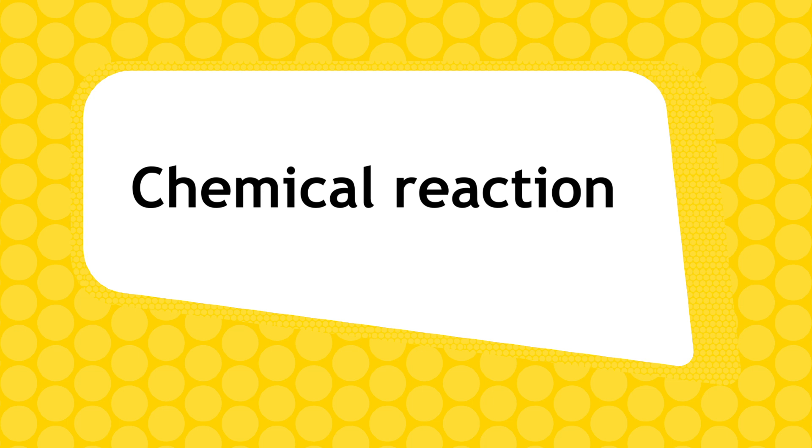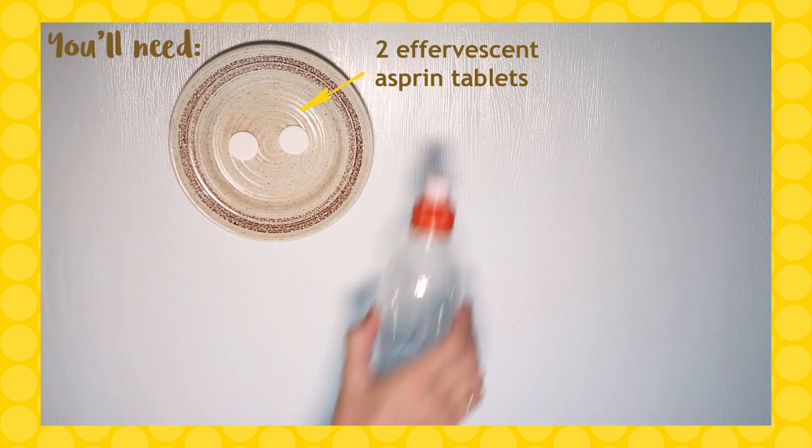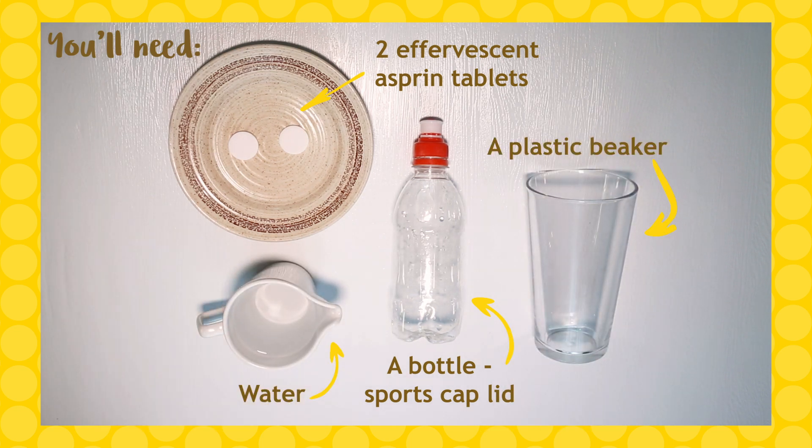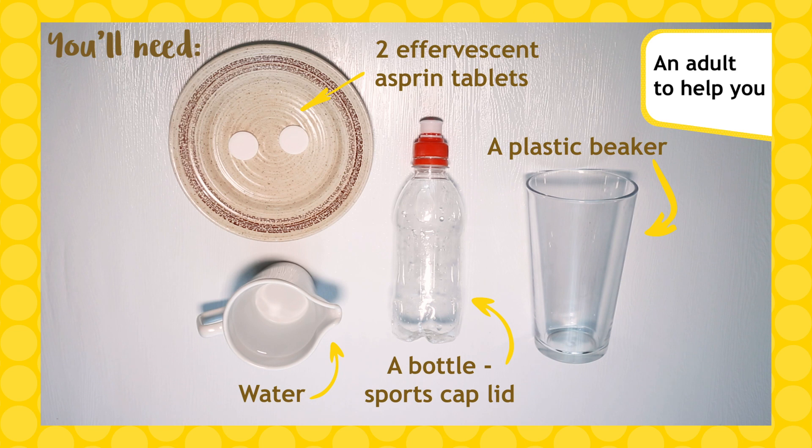Now it's time to launch our own rockets. To do this you'll need two effervescent aspirin tablets, a bottle with a sports cap lid, some water, and a plastic beaker. You'll also need an outside space and an adult to help you.